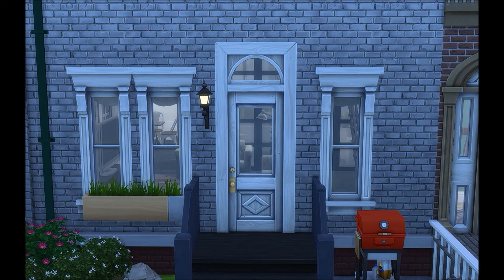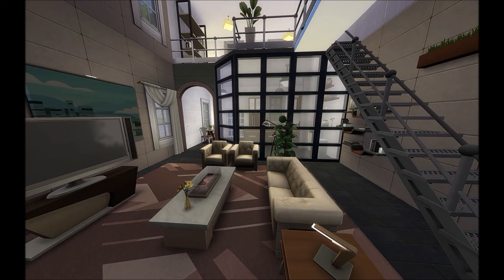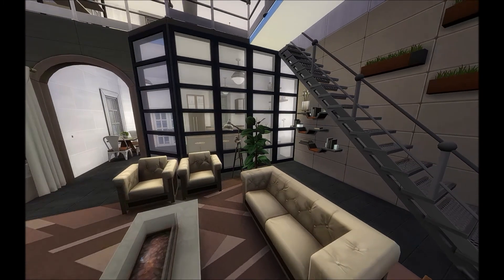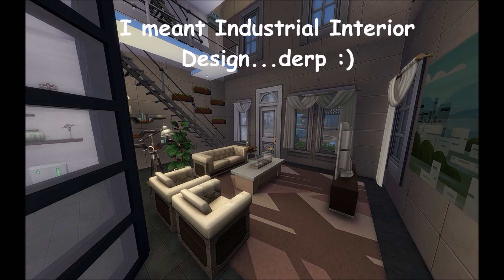We're going to start at the front door of the left building. This is the building I'm going to show you guys first, working left to right. As you walk in, this is more of an industrial apartment or townhouse — an industrial version, if that makes any sense.